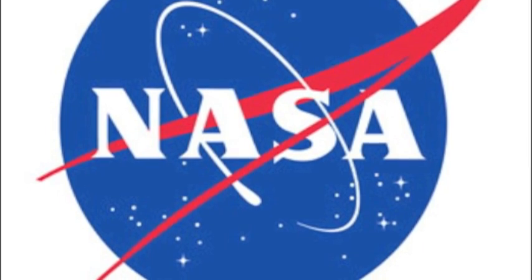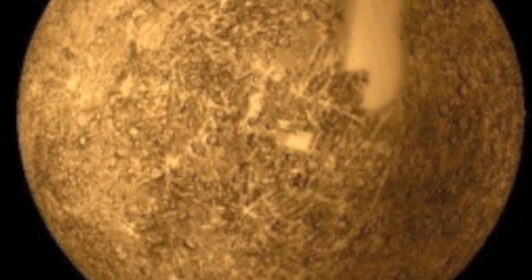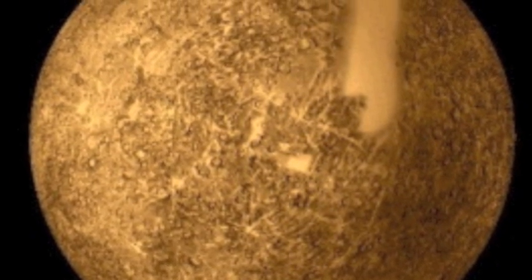Currently, there is a mission planned to fly to Mercury in 2015, and NASA has been working on a stronger ion thruster since 2011.